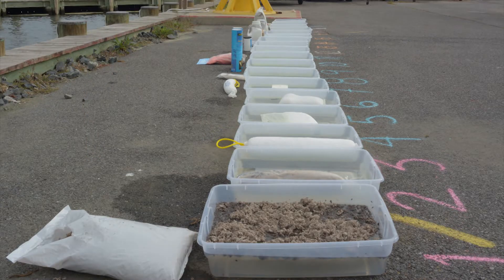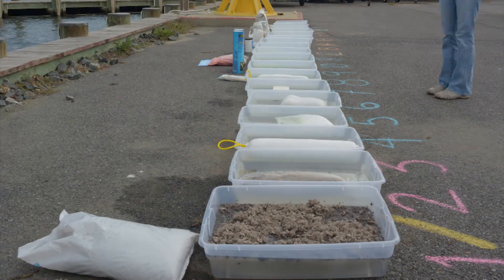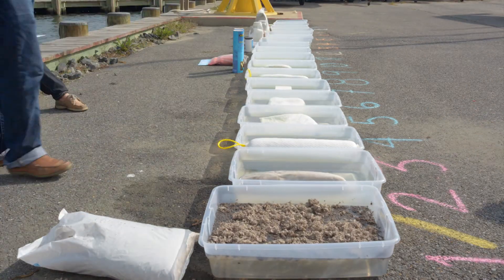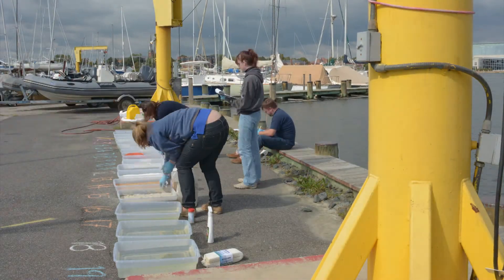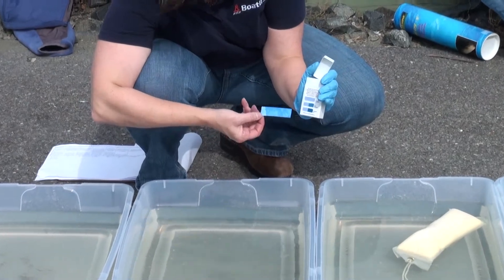We're going to wait 15 minutes. At 15 minutes, agitate the bin four times, just kind of tipping it up — carefully, very gently. Wait another 15 minutes. After half an hour, agitate it four times again. At 45 minutes, agitate it four times again. Then at one hour, take your sheets, record your observations, and we will take one of the detection strips and see what we find.